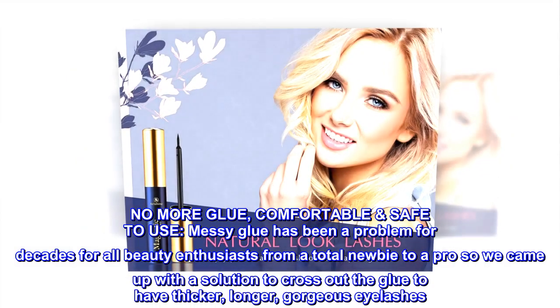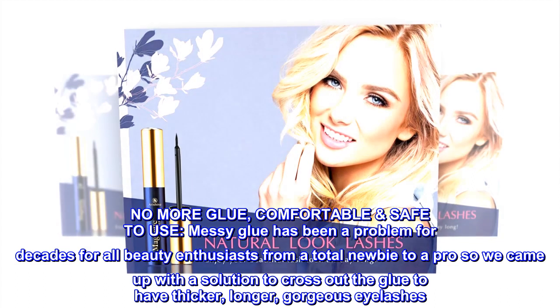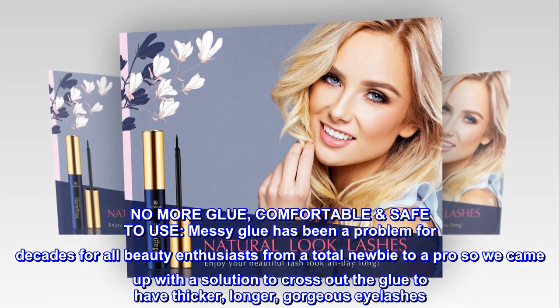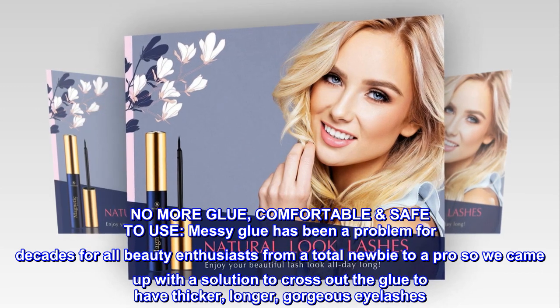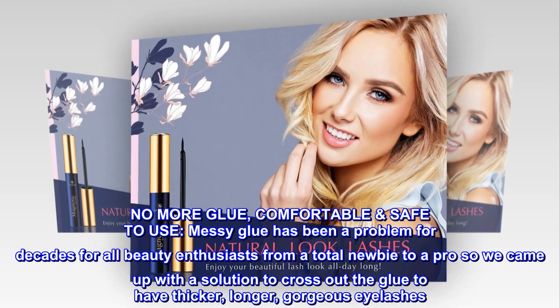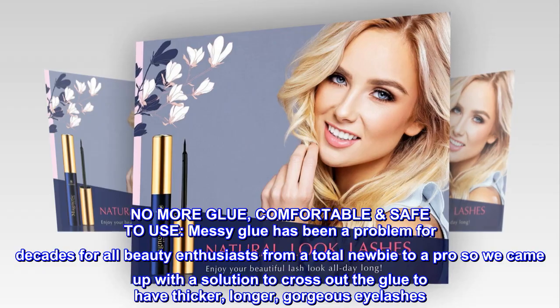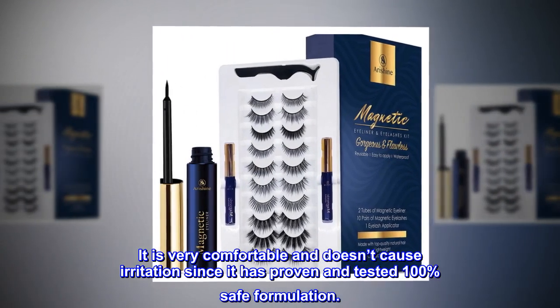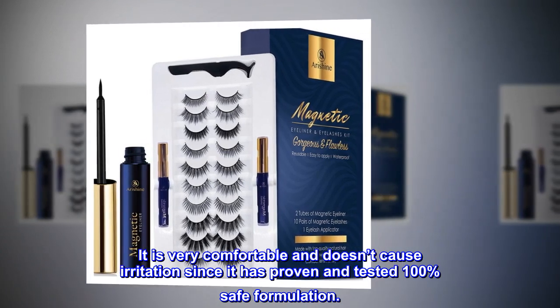No more glue — comfortable and safe to use. Messy glue has been a problem for decades for all beauty enthusiasts, from a total newbie to a pro, so we came up with a solution to cross out the glue and have thicker, longer, gorgeous eyelashes. It is very comfortable and doesn't cause irritation since it has a proven and tested 100% safe formulation.